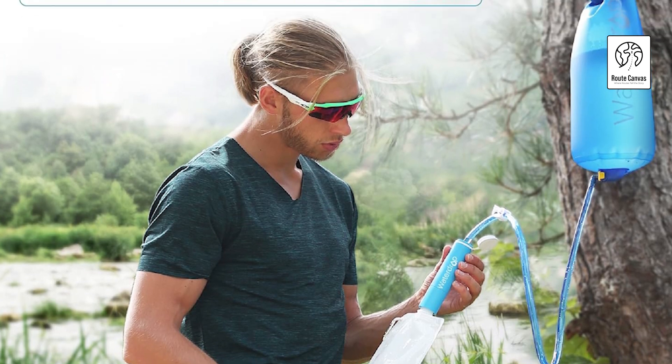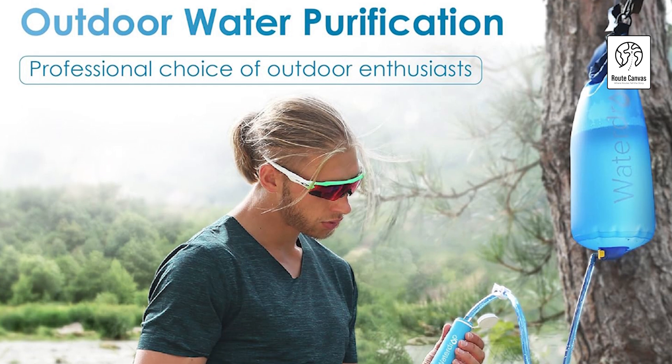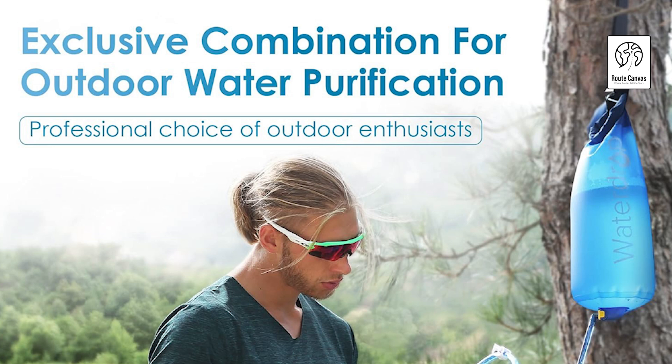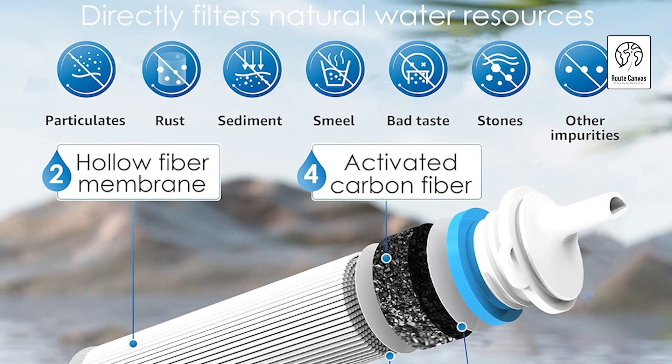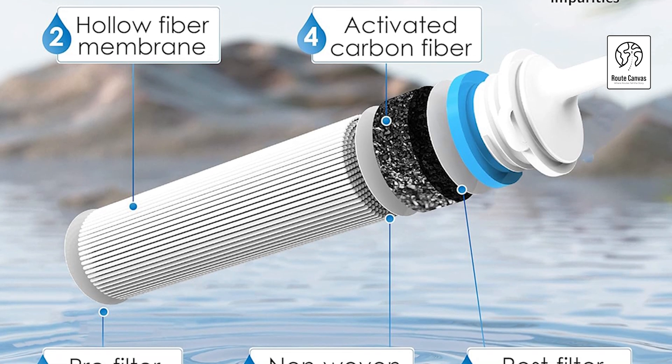It provides up to 1,400 gallons (5,300 liters) of clean drinking water with a maximum flow rate of 700 milliliters per minute. The straw includes a backwash purifier for easy maintenance and can be used with various water bags and bottles, making it versatile for hiking, camping, and emergency preparedness scenarios worldwide.